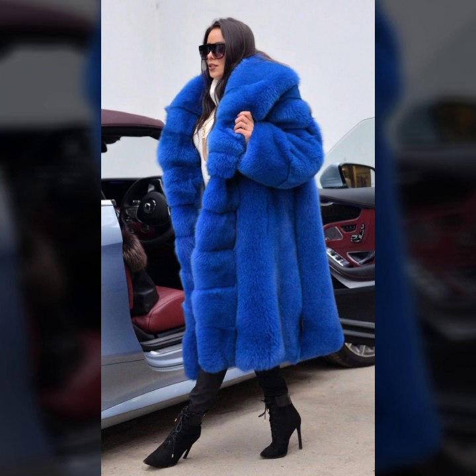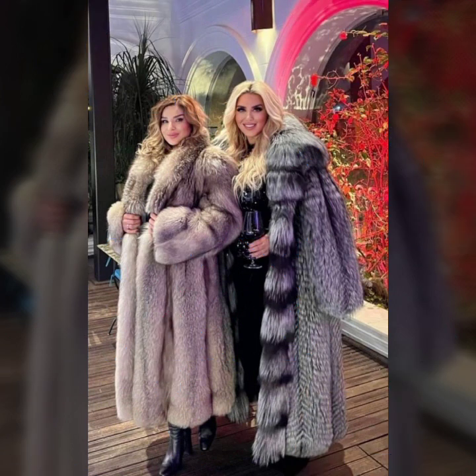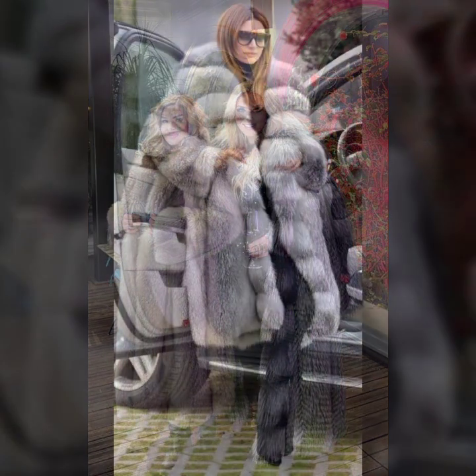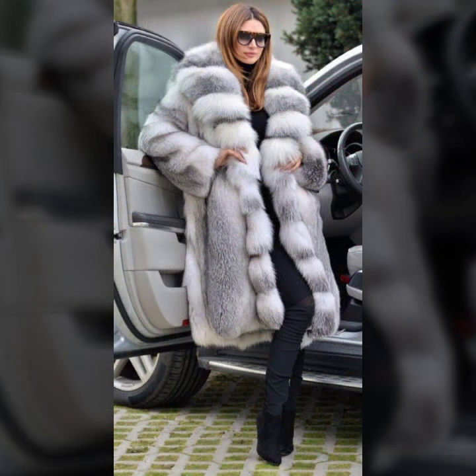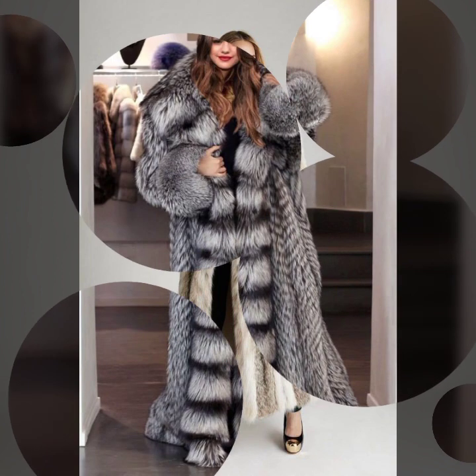Today I will show you in this video a stylish and trendy collection of fur coats for girls and women — many different varieties, different ideas, and the most demanding collection of fur coats for girls and women you'll see in this video. So I suggest, please watch this video till the end.